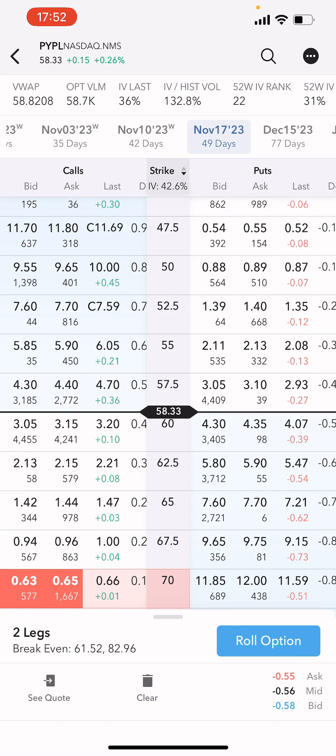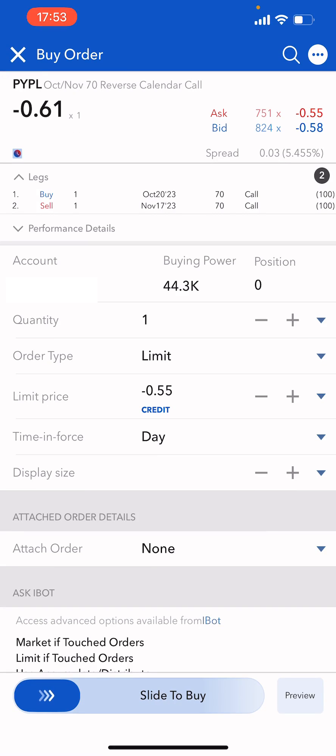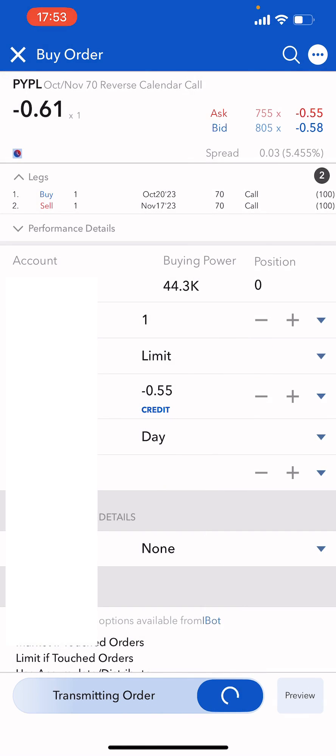Even if I did get assigned at $70, that is still $7 above my cost basis — so if my shares were taken away, that would be $700 in appreciation on the position. So let's roll that option. You can see it's showing $55 — let's just get filled right away for the sake of this video.